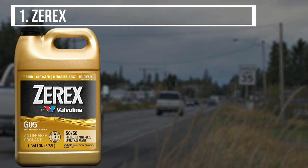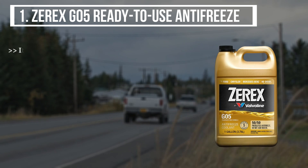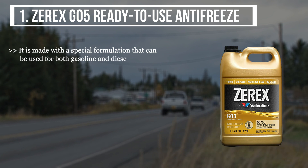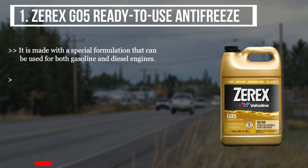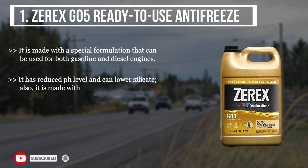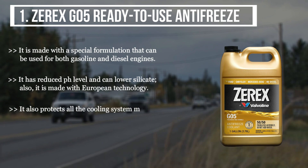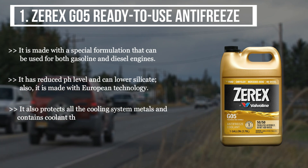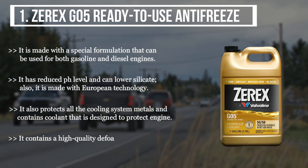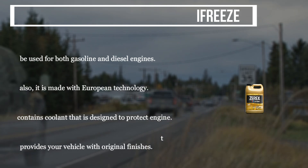The first product we have is the Zerex G-05 Ready to Use Antifreeze. It is made with a special formulation that can be used for both gasoline and diesel engines. It has a reduced pH level and can lower silicate. It is made with European technology and also protects all cooling system metals. It contains coolant designed to protect the engine and a high quality defoamer system that provides your vehicle with original finishes.